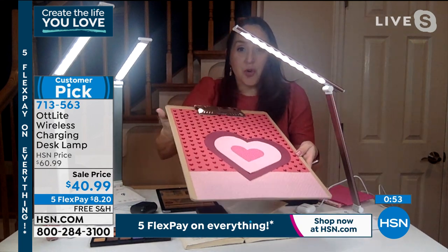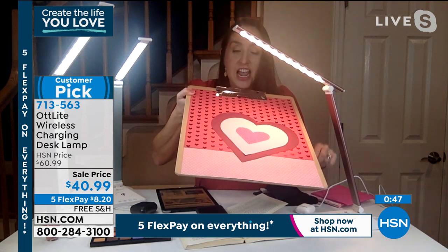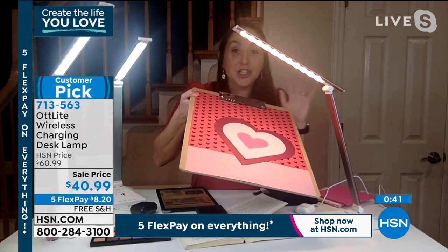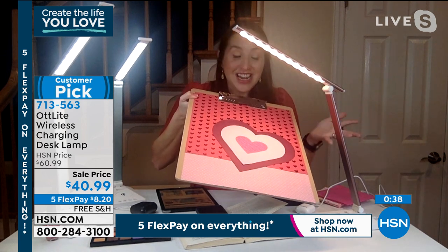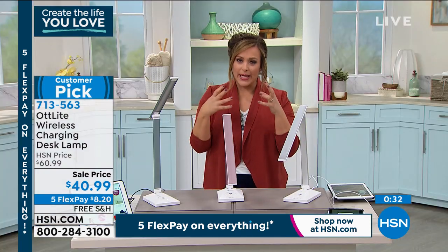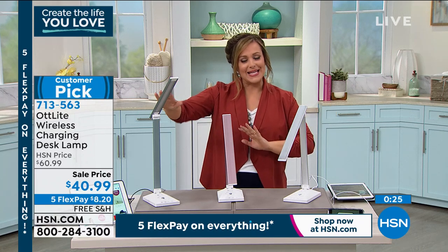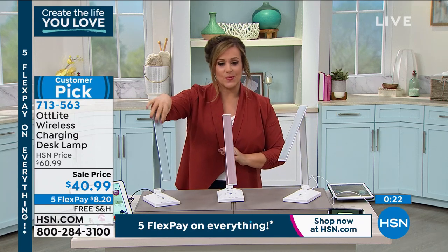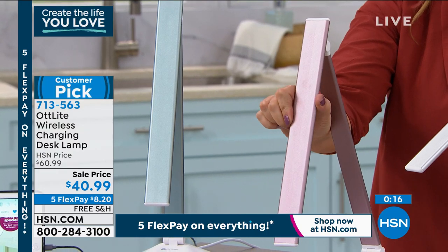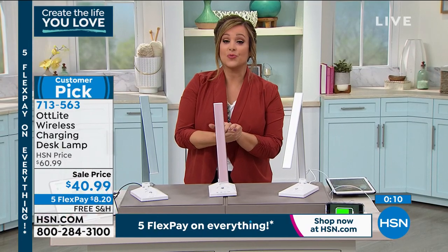Sometimes you don't want that bright white or blue light — you want something softer, particularly if it's on a bedside table. We have three colors: blue, rose gold, and white. Two-year warranty, big customer pick, $20 off, and the five flex means $8.20 flex pay, plus free shipping. Item number 713-563. Thank you so much Jessica, have a beautiful night.